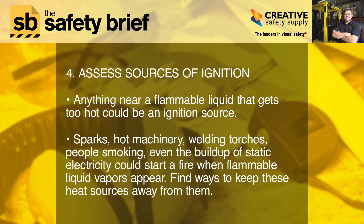Step four: assess sources of ignition. Anything near a flammable liquid that gets too hot could be an ignition source — sparks, hot machinery, welding torches, people smoking. Even the buildup of static electricity could start a fire when flammable liquid vapors are present. Find ways to keep these heat sources away from them.